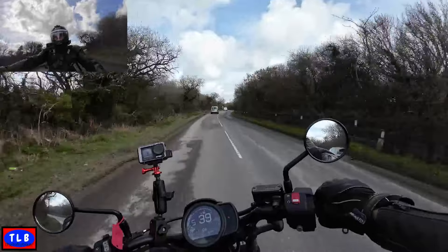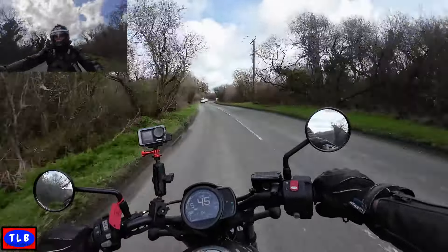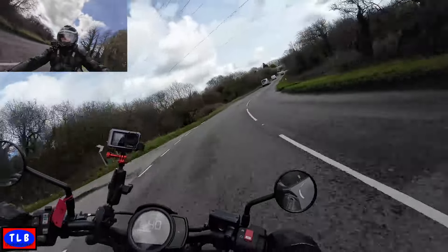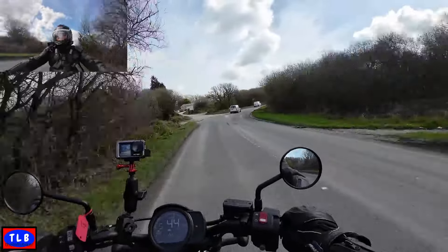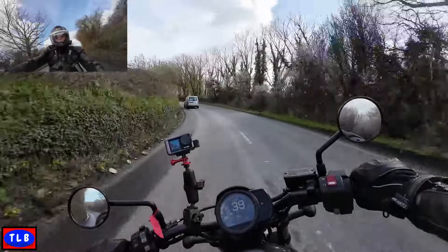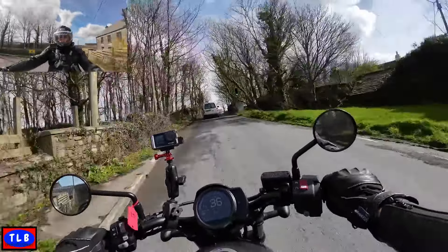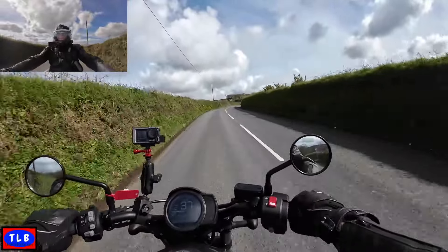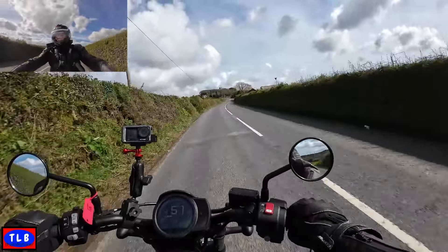Look at all this rubbish on the road - makes finding a clean line a bit challenging. We're away again, round the bend. Considering they're new tyres they're quite confidence-inspiring. Last time I had Dunlops they were Road Smarts, but these are the D428s. We've got the road to ourselves - quite a good airbox sound when you give it a little bit. We'll drop it into third, 30 mile an hour.